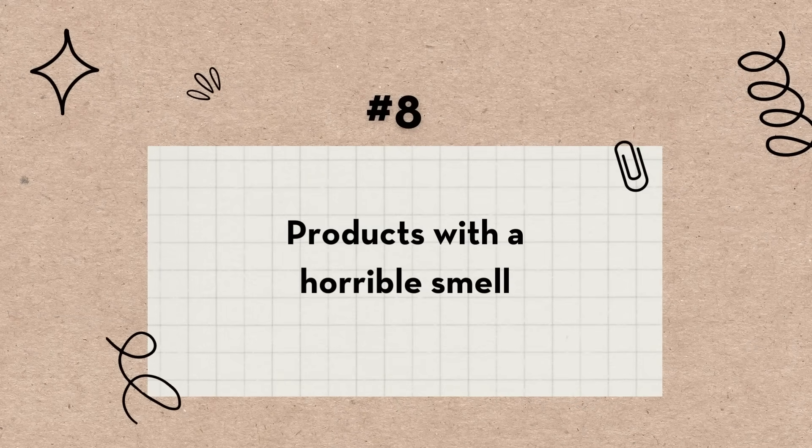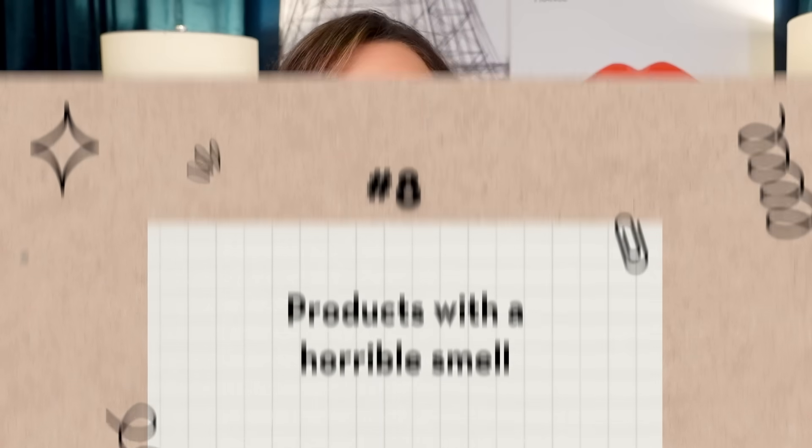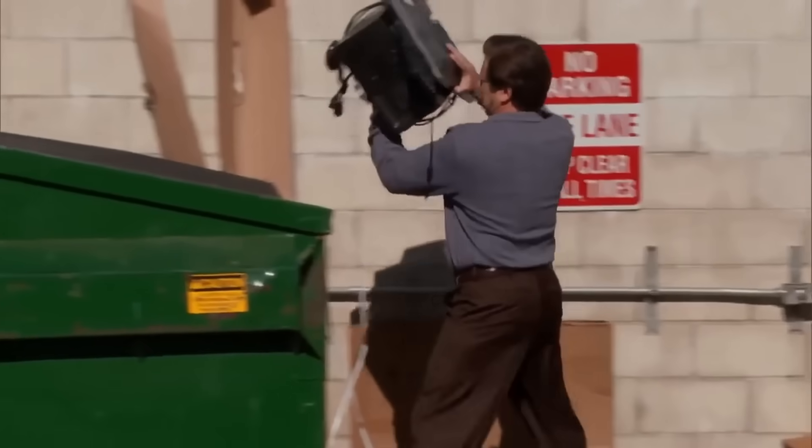Bad product number eight is products that have a smell. To keep it real — if you have a product that has a bad smell, you've got to toss that out. I know I can give some great tips, but I'm not a miracle worker. Some brands use fragrances to hide a raw material that naturally has a bad smell, but there's nothing you can safely do to a product that smells bad. At that point it was just a waste — it is what it is.